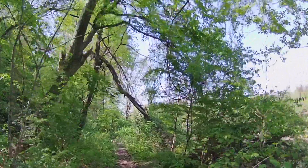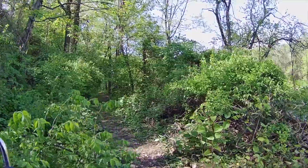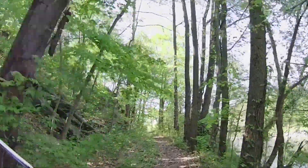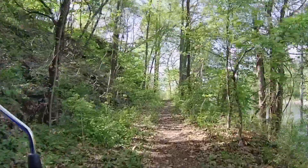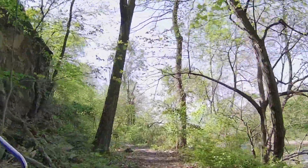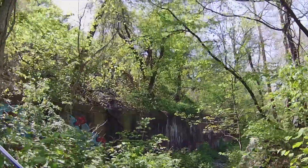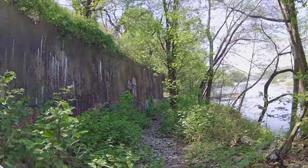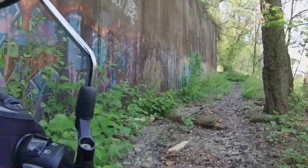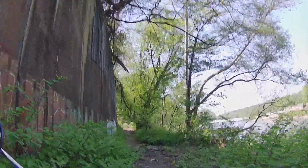This is a nice little ride, but quite a lot of obstacles in the way. Very bumpy. A little trail bike can muscle right through it.